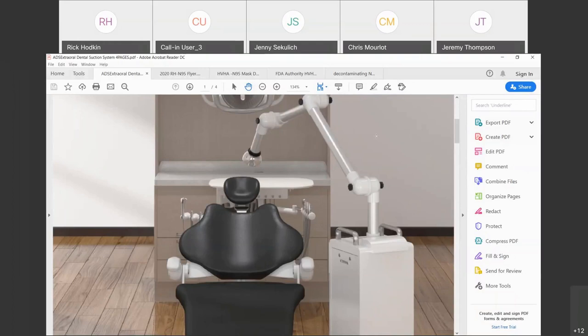ADS stands for Ajax Dental Systems. The main headquarters is in China; we sell in 70 countries worldwide. We have a US corporate headquarters in Ontario, California, and we've been selling in the US market for five years, primarily chairs, units, and lights. We do stock parts and inventory in Ontario, California.